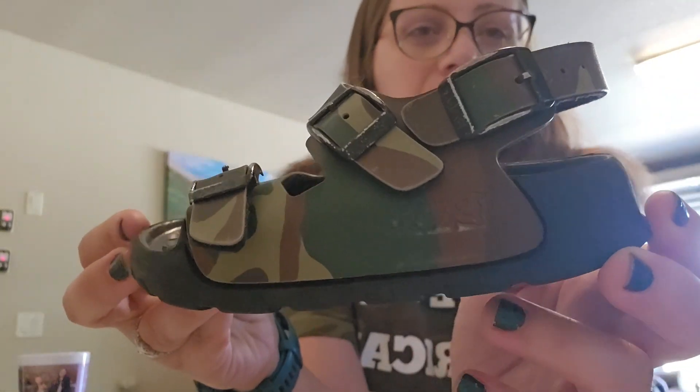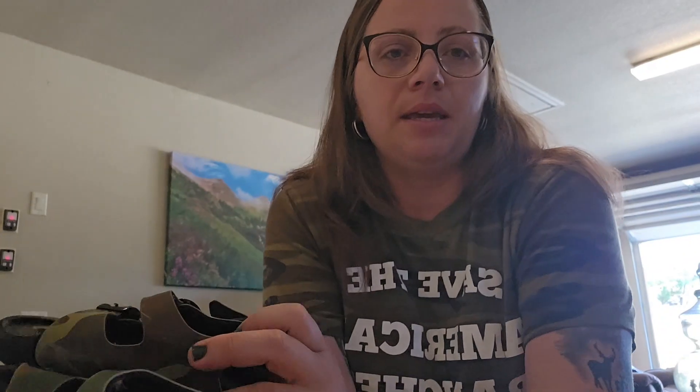First up, some baby Birkenstocks! I got these from a kid-to-kid buy-sell-trade store. They did have some scuffing, but Birkenstocks are low-hanging fruit — they sell no matter the size, especially this time of year. These sold for $28 on Poshmark, the 20% fee was $5.60, cost of goods was $9 at the buy-sell-trade store. I made $13.40 on these, and I listed them on June 22nd — today is July 4th. Quick flip!